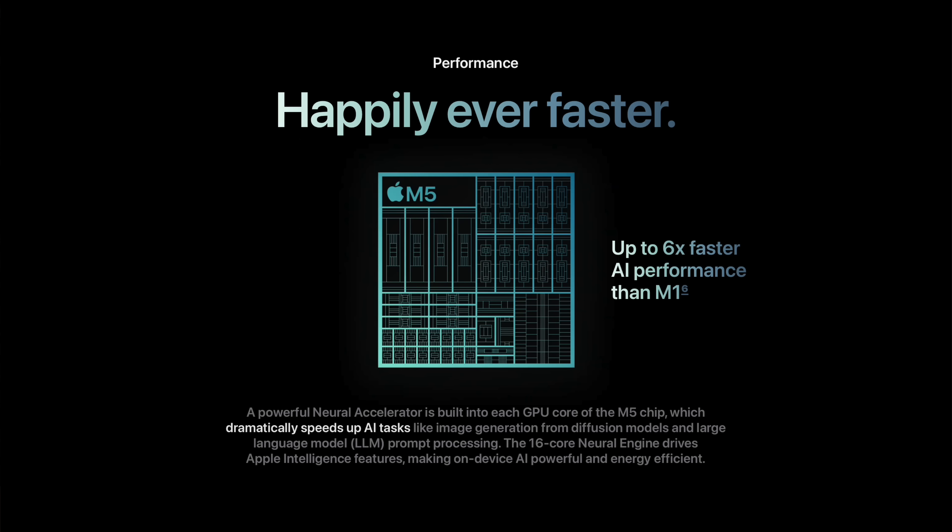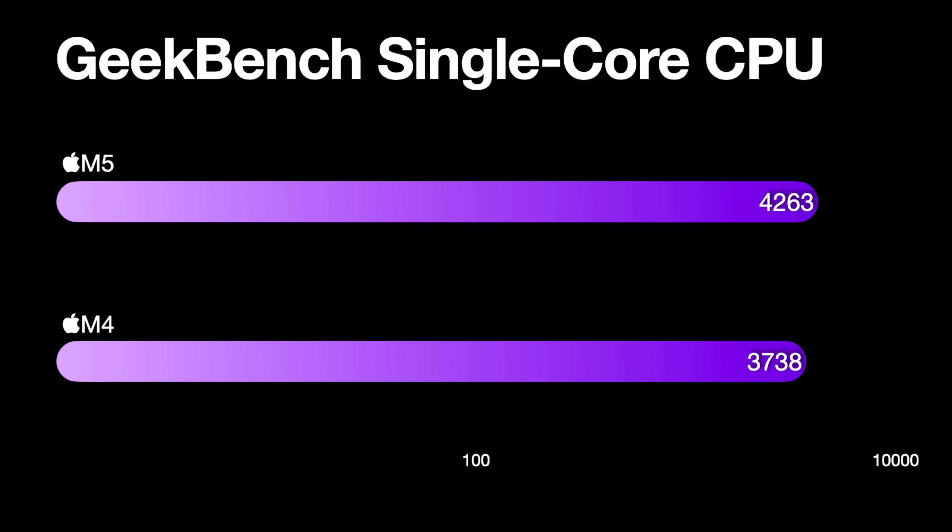Let's start with the obvious: does the M5 chip matter? This is actually a pretty impressive year for the M5 chip. Overall for CPU performance, you can expect a modest 15% increase over the M4 — something we would expect for a year-over-year upgrade. But this is the fastest single-core performance ever on any Mac, and it is the only Mac where you can get this faster single-core performance.